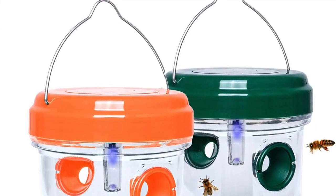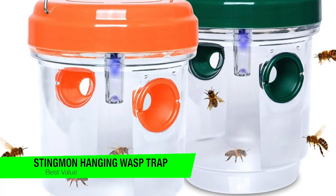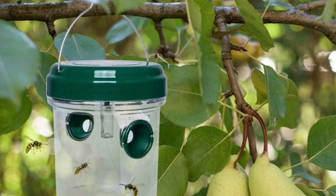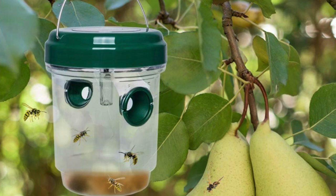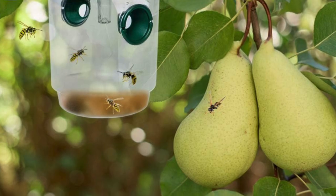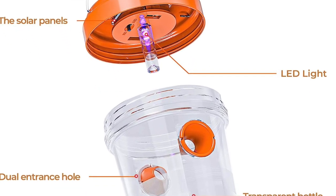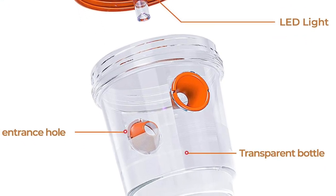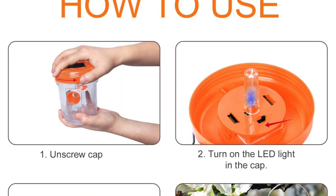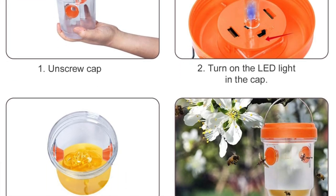The next one is my recommendation for the best value — the best bang for your buck — and this is the Stingmon hanging wasp trap. These solar traps are an innovative and environmentally friendly solution for managing wasp populations. Harnessing the power of solar energy, the traps charge during the day and function at night, with blue ultraviolet light automatically emitting warm light in the dark to attract flying insects. Designed with dual entry tunnels that are larger on the outside than the inside, it ensures wasps cannot escape once they enter. Since these traps come in a pack of two, they also offer excellent value.